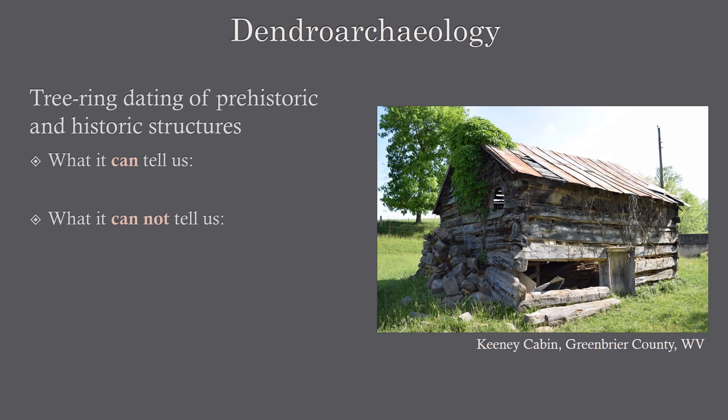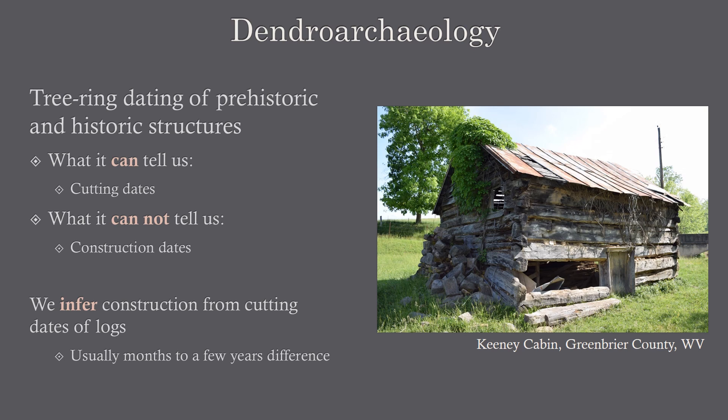It's important to understand what dendroarchaeology can do and what its limits are. What it can tell us is when the logs in a building were felled — when they were cut down for the purpose of construction. What dendroarchaeology cannot tell us are construction dates. What we do is infer construction from the cutting dates of the logs, and usually this is a couple of months to a couple of years. If someone is cutting down logs to build a structure, they have that intention in mind. They may let those logs sit to season, but once they've cut those logs, they generally build shortly thereafter.